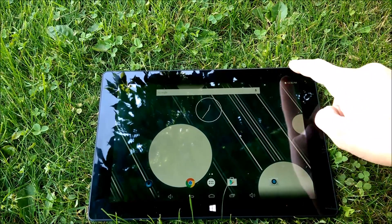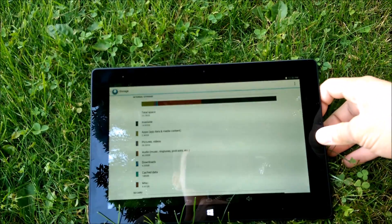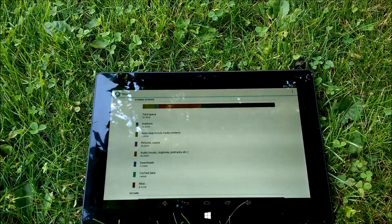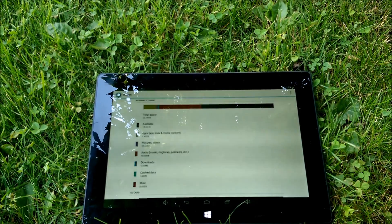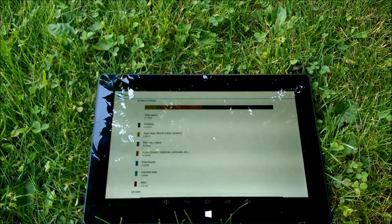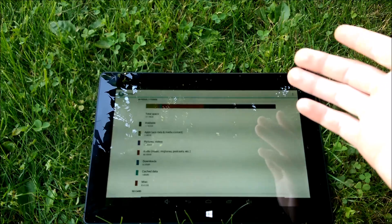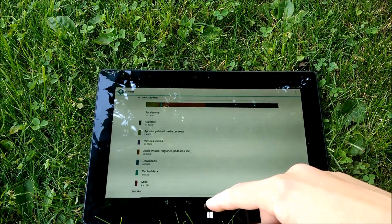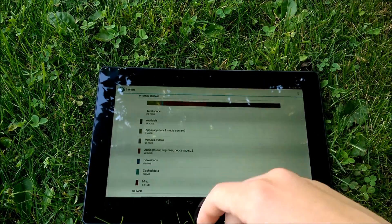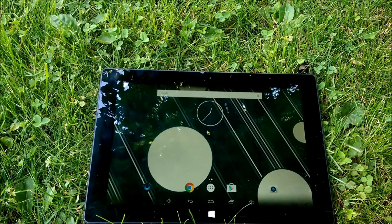This comes with 32 gigabytes of storage, which is actually about 26 gigabytes usable — 25.78 to be exact. That isn't bad at all, because many tablets when you get 32 they give you less. So don't worry about that, it's plenty of space. I have like 40 episodes of a TV show and a bunch of movies on here, and it's still only used about 15 gigabytes — 14.82. So don't worry, you're gonna have a hard time filling it up.